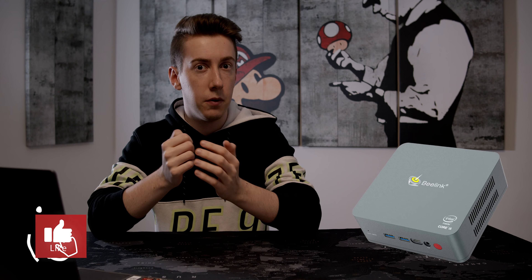Today we have a look at the three best mini PCs under $500. Let us start directly with the first one.